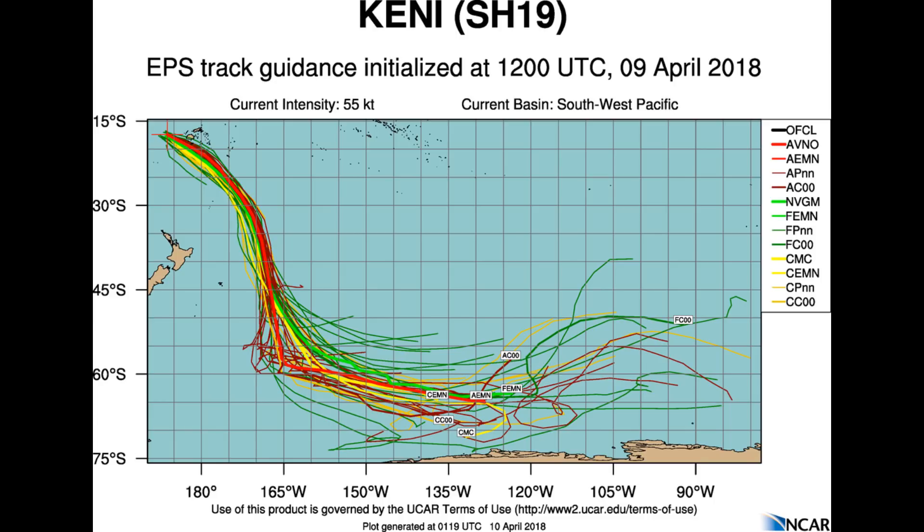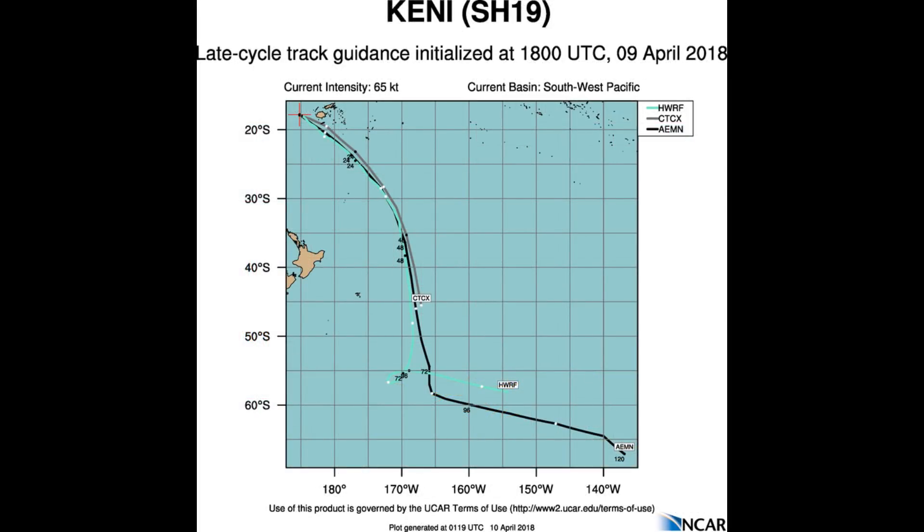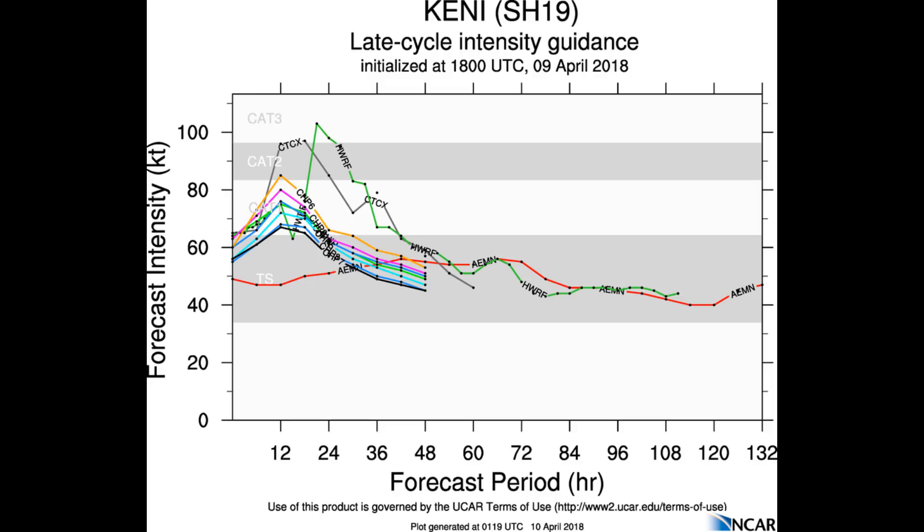Here are some track models and their tracks. This is the EPS — long term it's going to track to the north-east of the North Island of New Zealand. Looking at the latest intensity guidance: one model shows cat 3, and we know it's a category 3 on the Australian scale, which would be category 2 on the Saffir-Simpson scale.